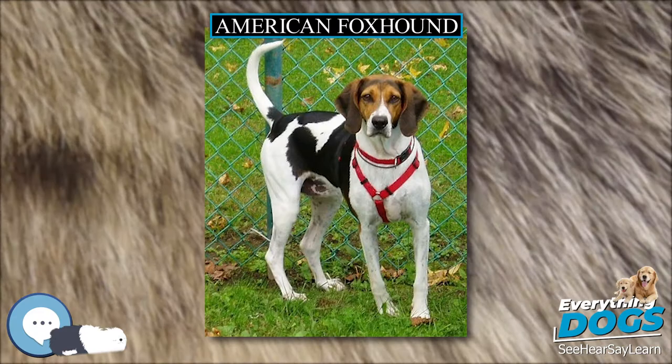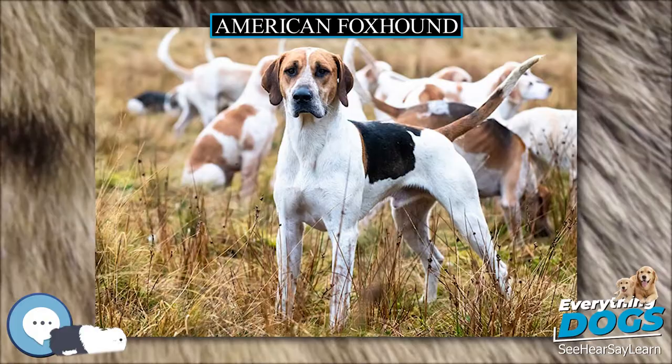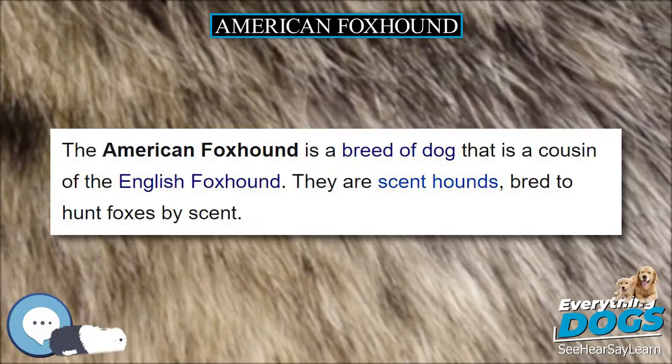They are one of the rarest breeds in the American Kennel Club. The American Foxhound has a very docile and sweet demeanor. A typical dog is gentle, easy-going, and gets along with children and other animals. However, they may act shy and reserved when around strangers.